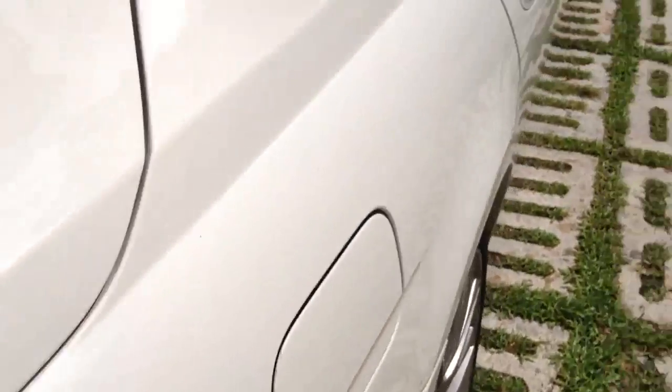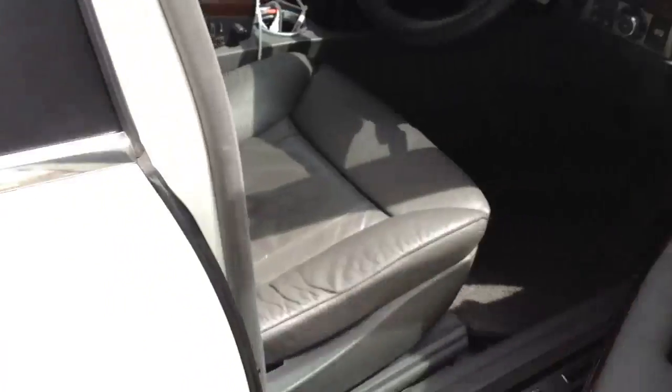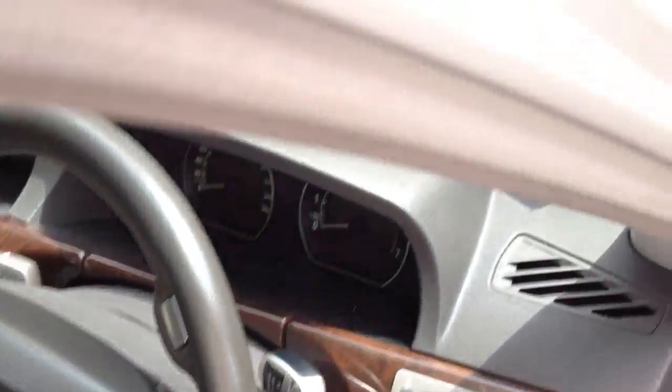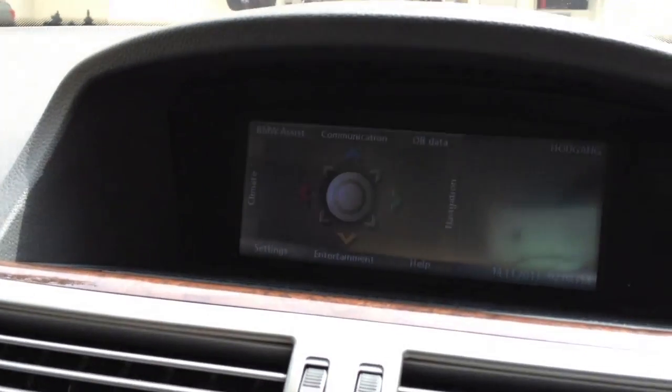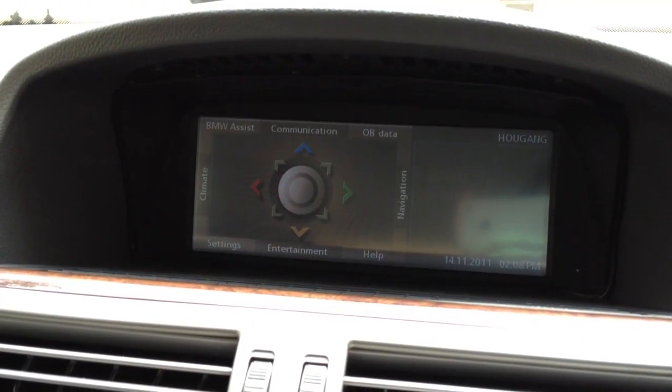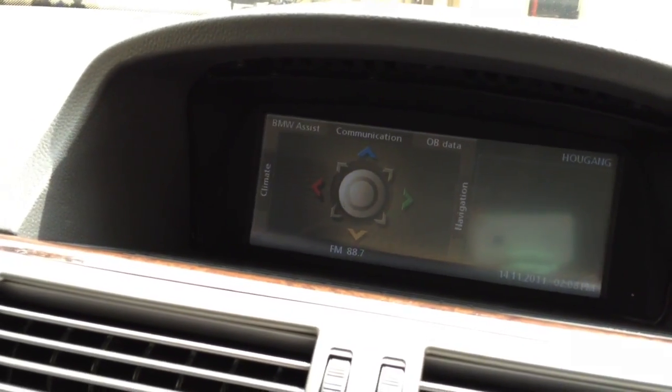Hello, this is a BMW 7 Series. We have upgraded our integrated system in this 7 Series car. This is an 8.8 inch LCD.